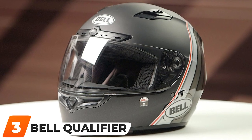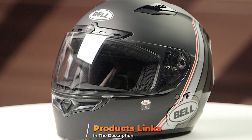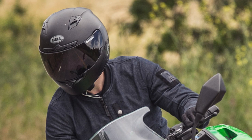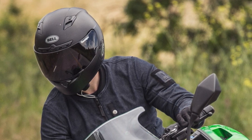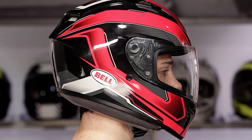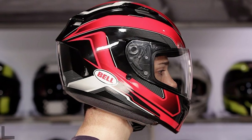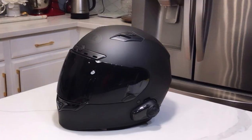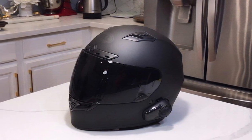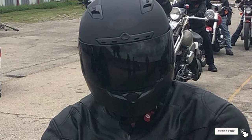The number 3 position is held by the Bell Qualifier DLX. When it comes to a costly product, the Bell Qualifier DLX proves that spending money on it will never make you regret. It comes with a 5-year warranty and many fantastic optional add-ons. Its compatibility with various Bluetooth headsets makes it a worthwhile investment. It features a transition photochromatic shield that turns dark, making it relaxing for the eyes and providing a dark, comfortable, and clear view.